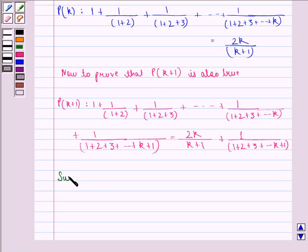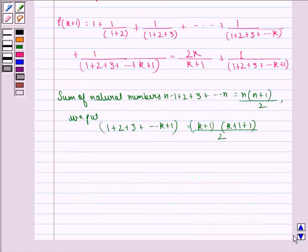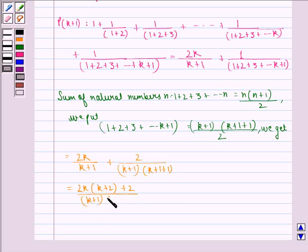We know that the sum of natural numbers: 1+2+3+...+n = n(n+1)/2. We put 1+2+3+...+(k+1) = (k+1)(k+2)/2. We get: 2k/(k+1) + 2/[(k+1)(k+2)], which equals [2k(k+2) + 2] all divided by [(k+1)(k+2)].